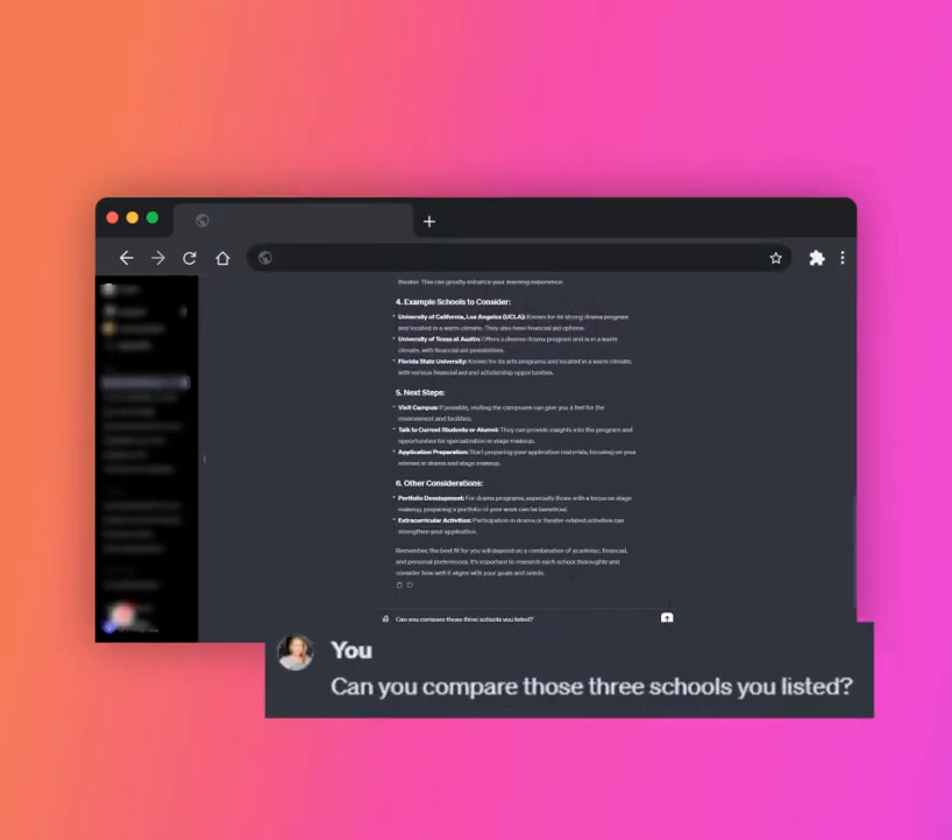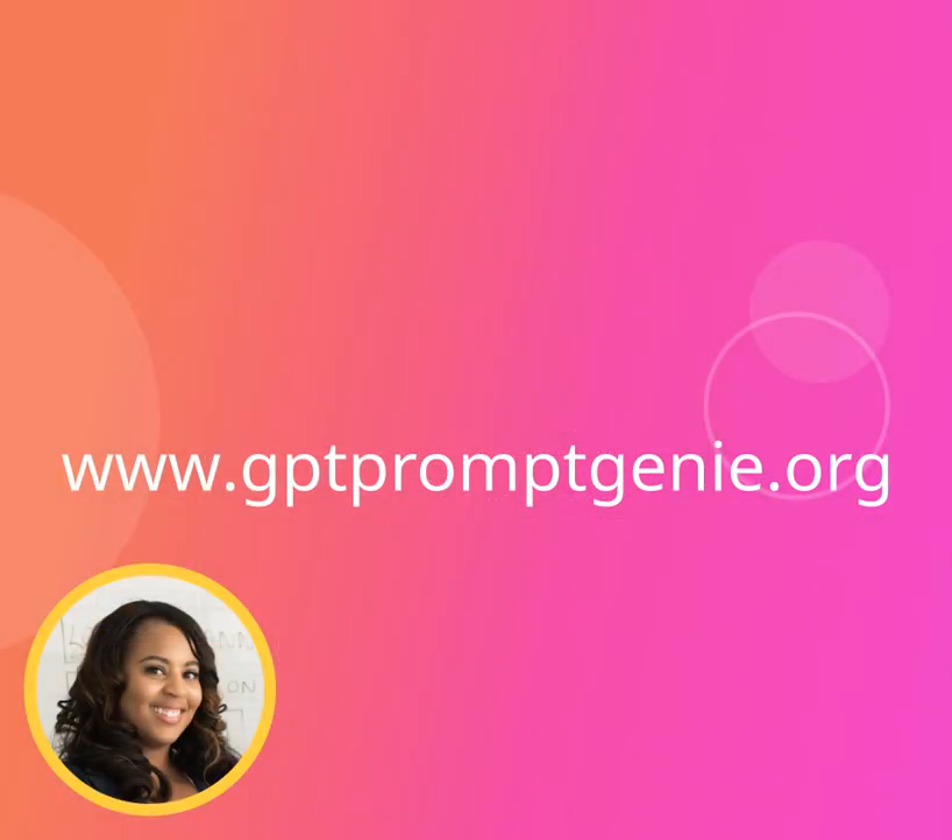The questions are only limited to your imagination. Good luck on your college journey! If you have questions or want to see more from the GPT Genie, go to www.gptpromptgenie.org. Tip 15.